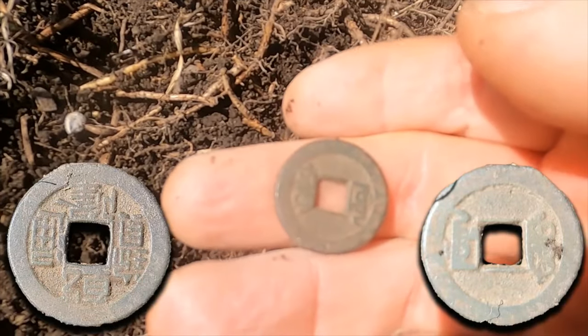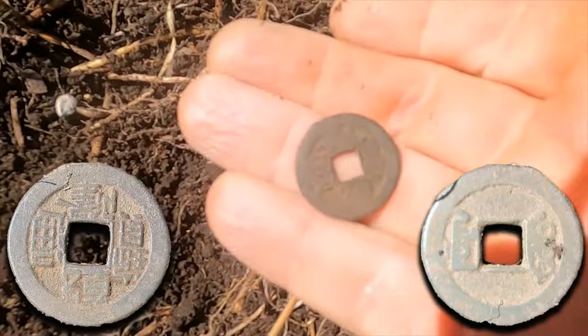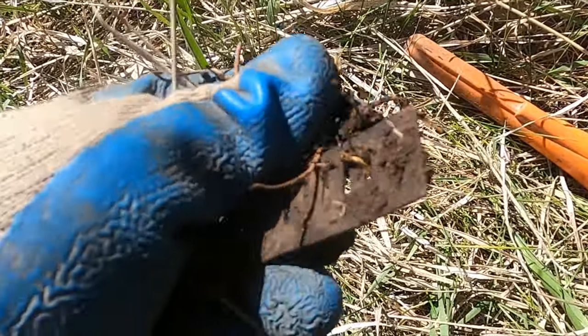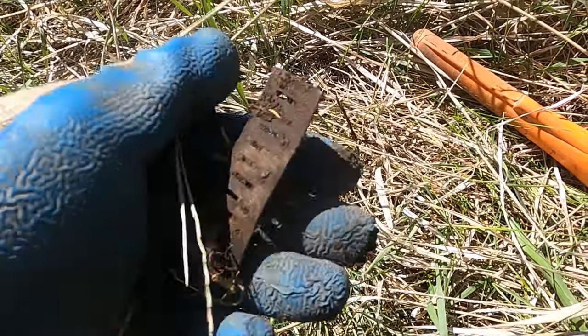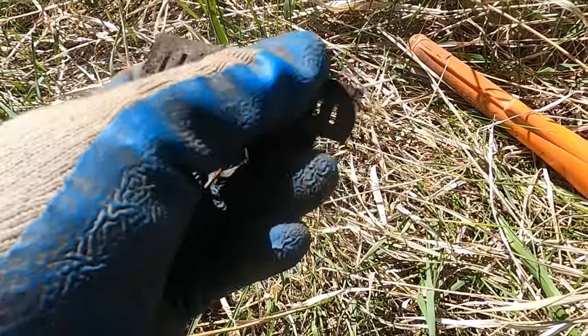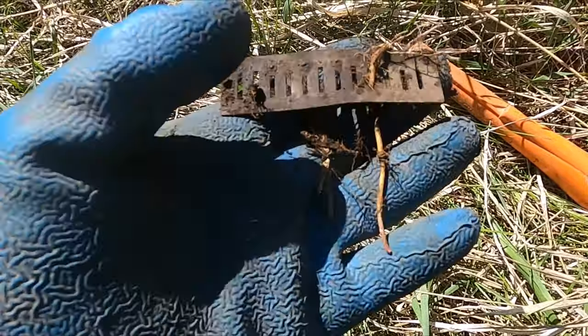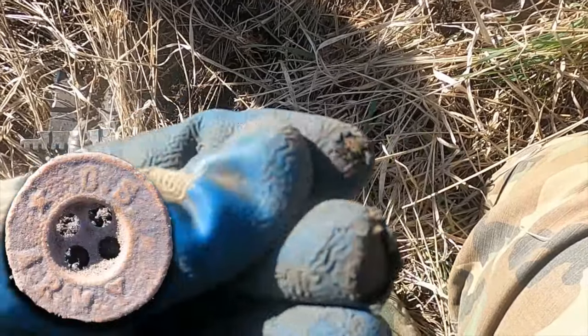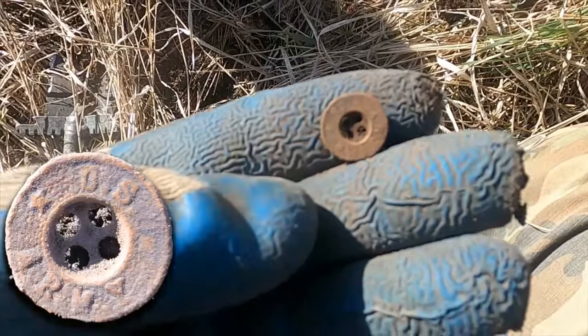It's so cool! All right, let's keep going. Hey — harmonica reed! Cool, man, we're finding some stuff, this is awesome. I think I just got a little US Army button — it says US Army right on there. How cool is that!